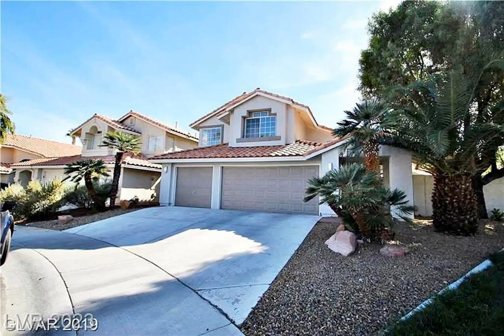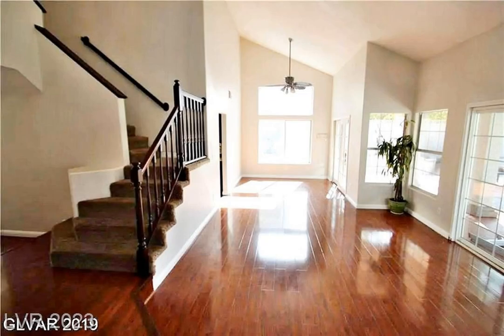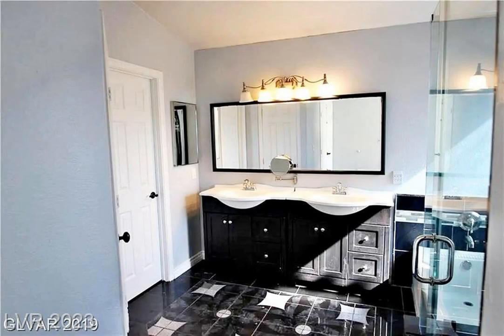Welcome to 8,429 Luna Bay Lane, a beautiful home located in Desert Shores with a price of $575,000.